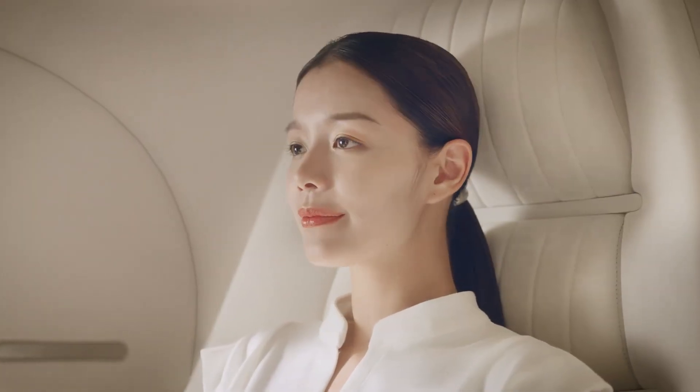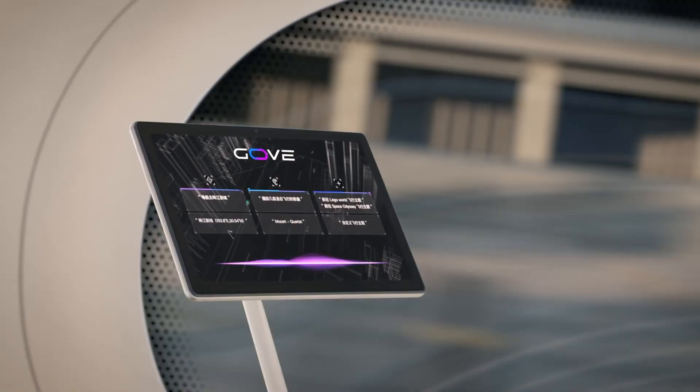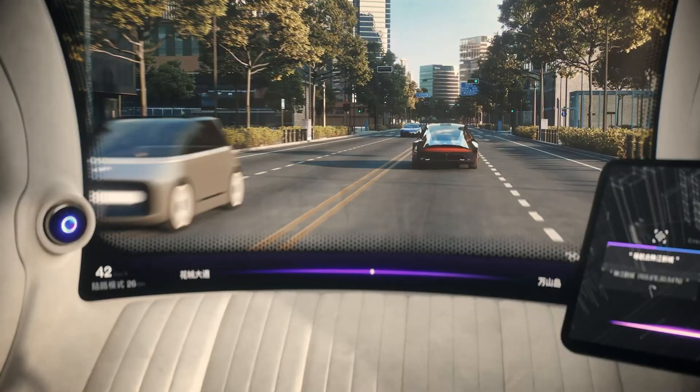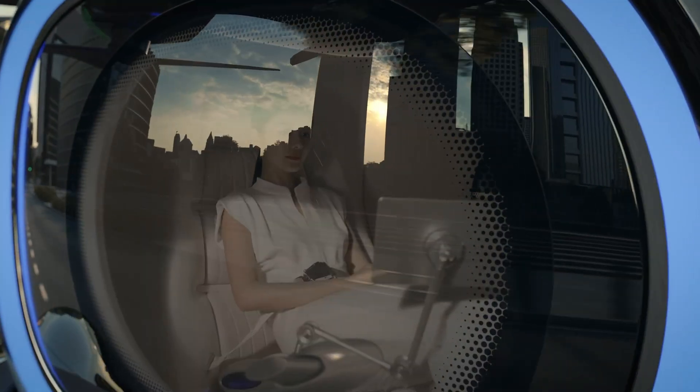Its 12 independent electric motors, each powering its own propeller, deliver distributed electric propulsion with built-in redundancy, ensuring stable, controlled flight even in the event of multiple motor failures.